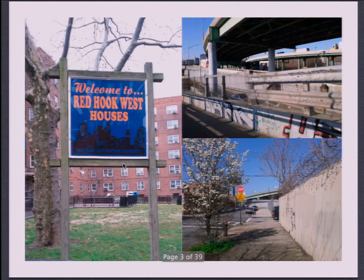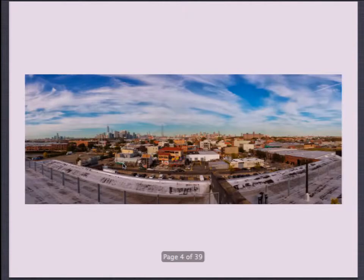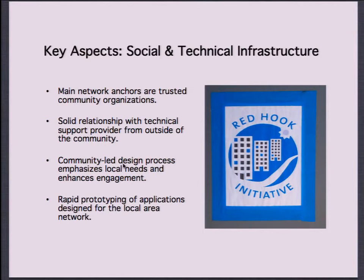I work specifically with the Red Hook Initiative, which is based in Red Hook, Brooklyn. Red Hook is historically an industrial community — it's where a lot of cruise ships come in, there's shipping and industry, and it's separated from the rest of Brooklyn by a highway. It also has one of the largest conglomerations of public housing in New York. Of the 15,000 people that live in Red Hook, about 11,000 live in public housing.